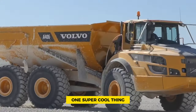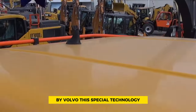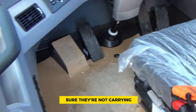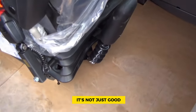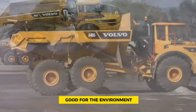One standout feature of the A40G is the onboard weighing system by Volvo. This special technology lets the driver know exactly how much they're carrying, so they can avoid overloading or underloading. This makes it easier to be efficient and safe at the same time, and also benefits construction in an environmentally friendly way.